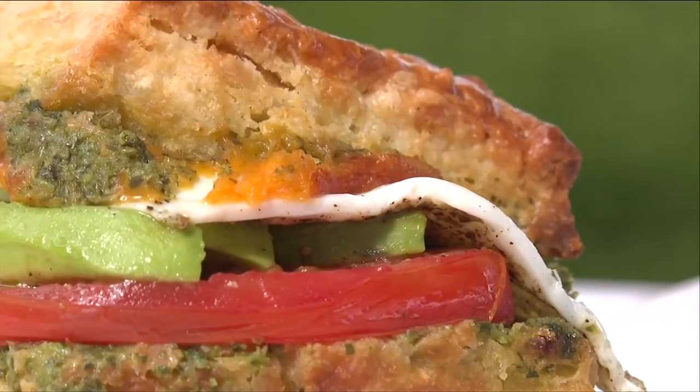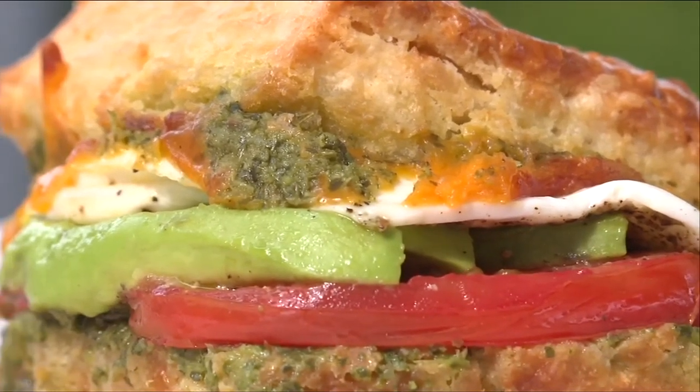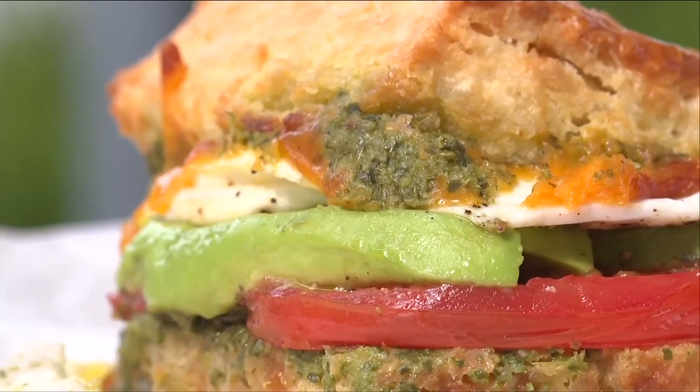The vessel: a biscuit as buttery as it is flaky. The fried egg, cooked over medium. We don't want it to ruin what you're wearing, but we do want it to be explicit.